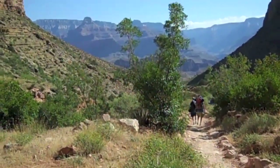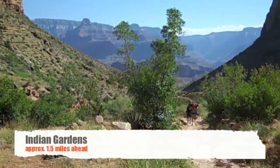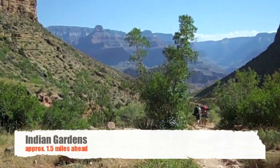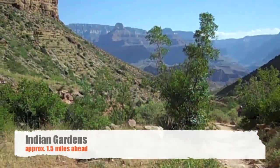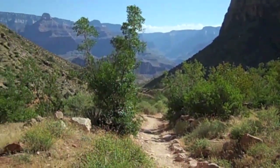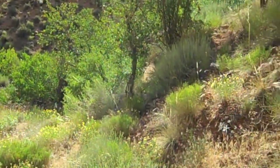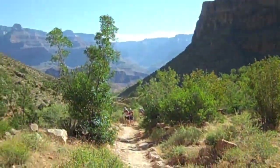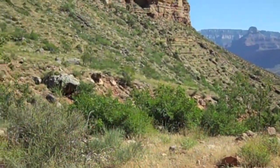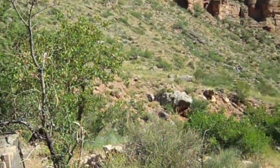We're down here in the valley finally, hiked about three and a half to four miles — almost to our campsite, about another half hour hike. You can tell down here in the valley there's lots more vegetation, more area for sunlight for the plants to photosynthesize. Maybe a little better soil too down here.